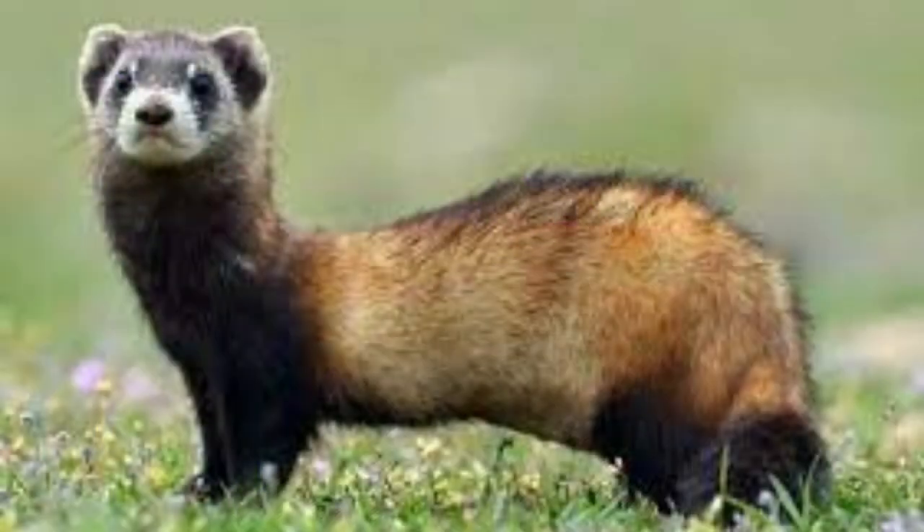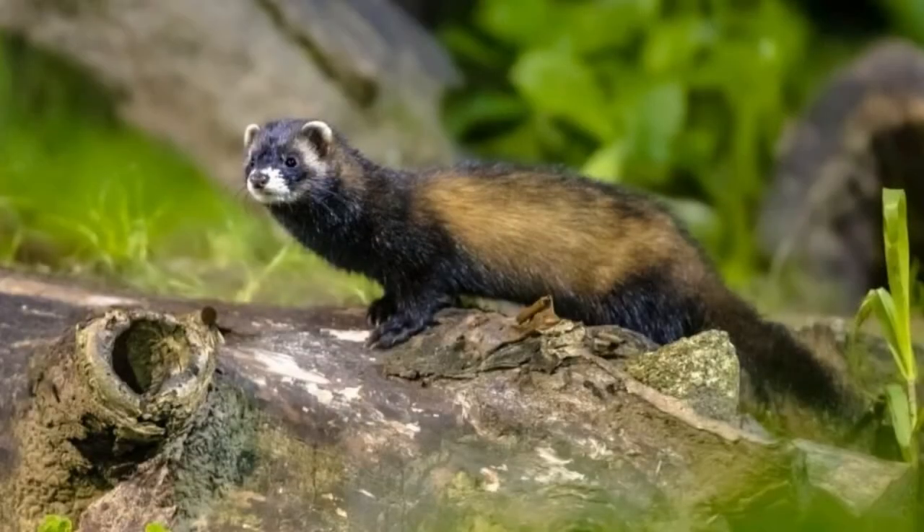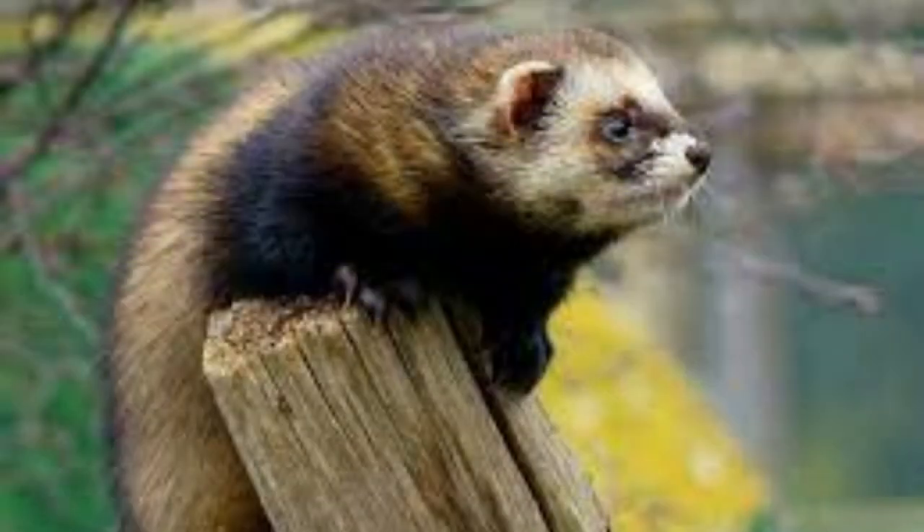Despite its diminutive size, it is a swift, fierce predator. The European polecat is native to Europe, North Africa, and parts of Asia. Once considered vermin and hunted to near extinction, the European polecat now enjoys a healthy population in most of its former range.